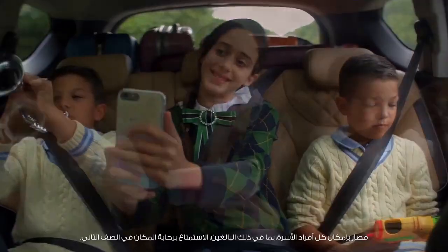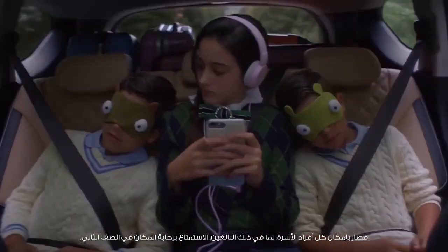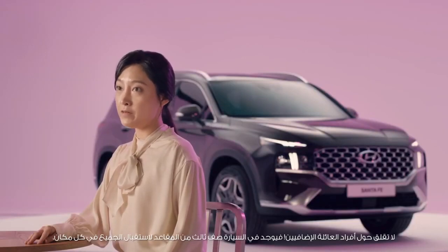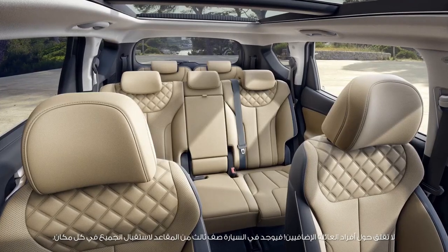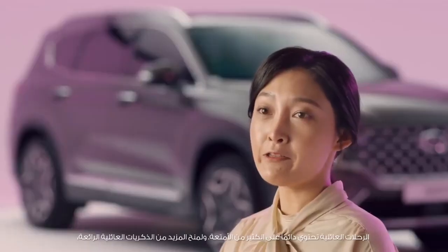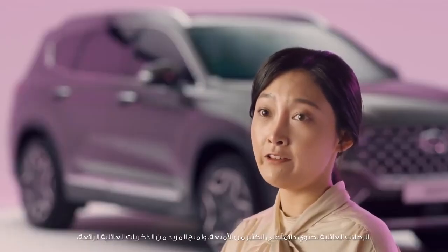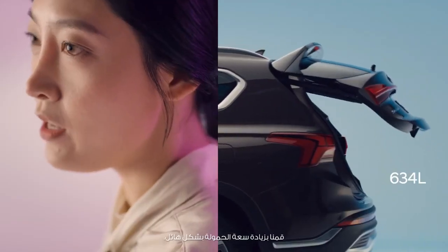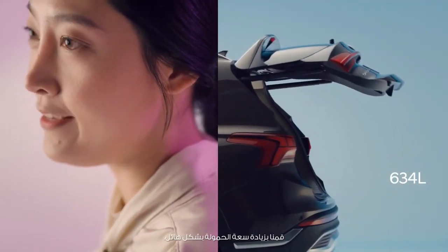Even other members of the family can enjoy their spacious ride in the second row. Don't worry about extra family members either — the third row seat will accommodate everyone, everywhere. Family travel means having a great deal of baggage, so to accommodate more family memories, we dramatically increased the cargo capacity.